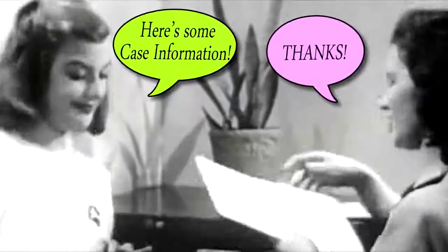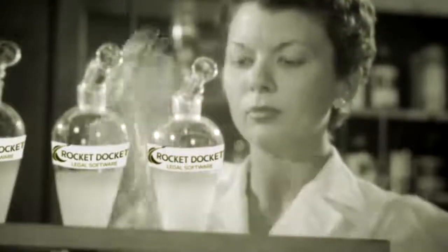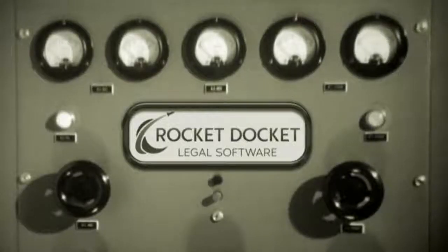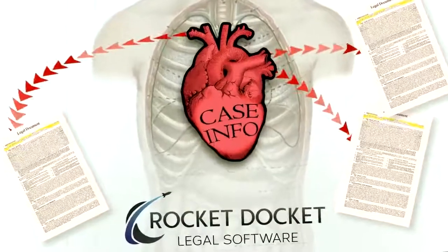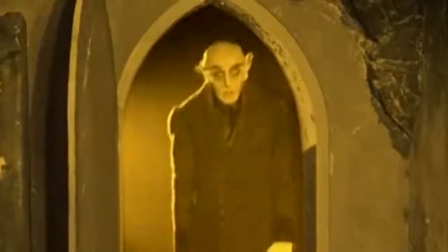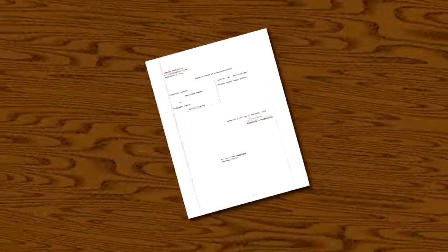Just enter your client's name, address, secret identity, and any other pertinent case information once. Then, with a single click, RocketDocket uses amazing top-secret technology to load the same correct case info into each and every document for you. If we told you how it worked, well, we'd have to kill you. No more retyping, no more cutting and pasting, no more typos.